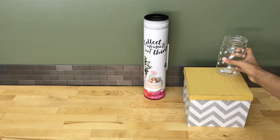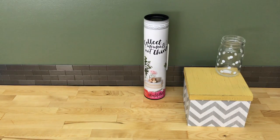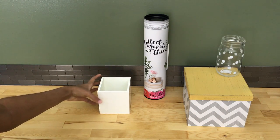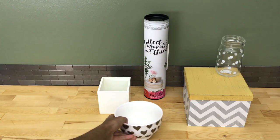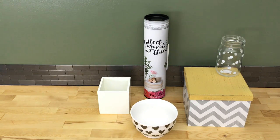I got two things from West Elm. First, this really cute white cube that I'm planning on using to store pens or markers — it'll go either in a desk drawer or on the desk surface. I also got this really adorable bowl with silver foiled hearts all around the side, and both items were on sale.